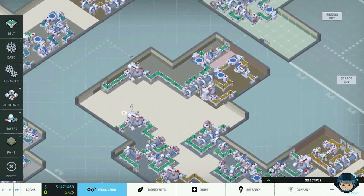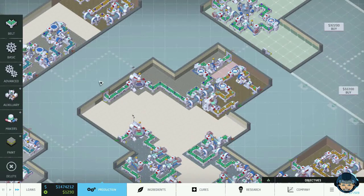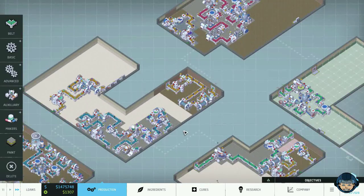Hello everyone, my name is Nathan and today it's time for another episode of Big Pharma.